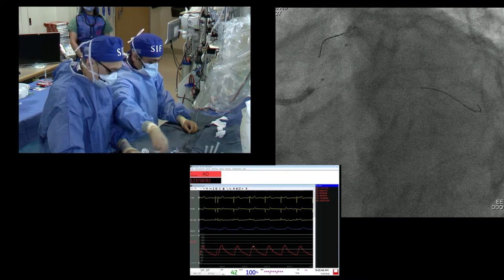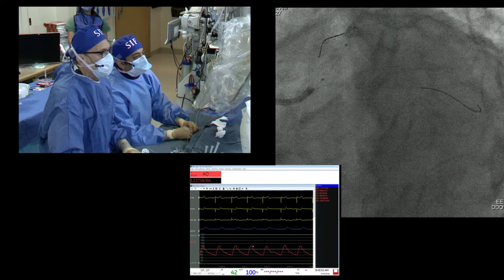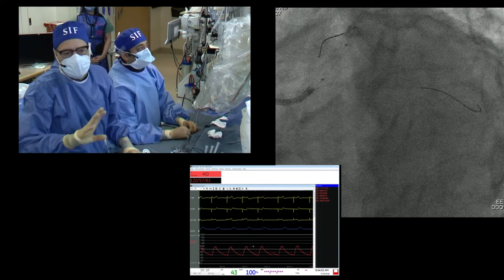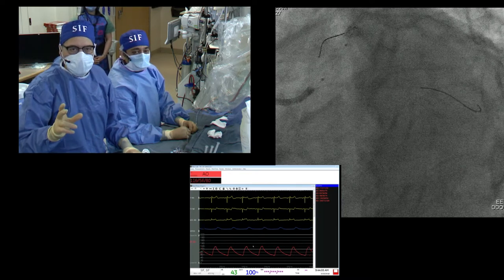One question — maybe semantic — is you're probably going to have to bring both stents back to kiss in the polygon of confluence. So maybe is this a simultaneous kissing stent or SKS strategy? I'm trying to avoid SKS. I don't want to create too much of a pig nose in the left main, but V-stenting always creates a little bit of a double barrel appearance.